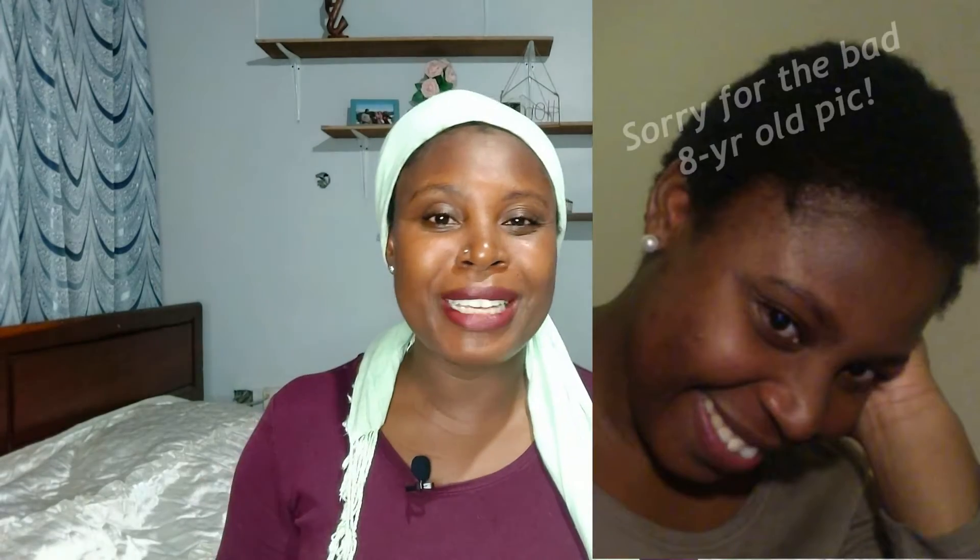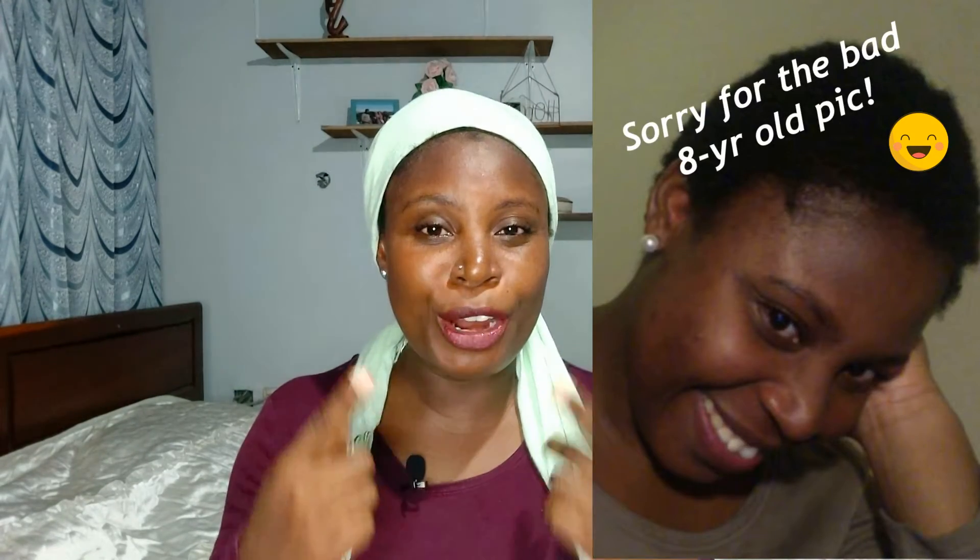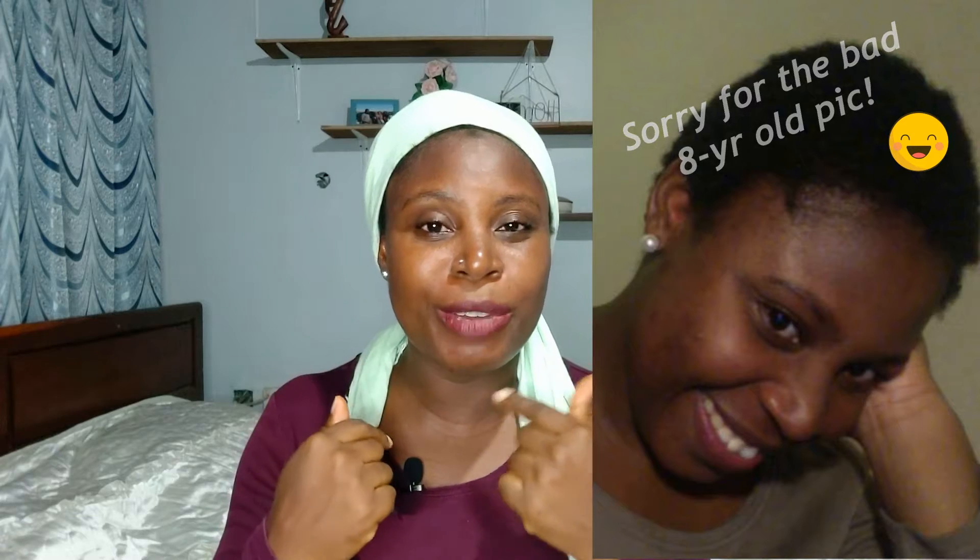Eight years ago, this is how my skin used to look like. I had a lot of breakouts especially on my cheeks and on my chin, and I used to pick my pimples, so that led to a lot of scarring in those problem areas. Fast forward to now, this is how my skin looks like. I am not wearing foundation or blush because I don't like makeup — I don't like the feeling of having something on my skin. There's still room for improvement but I think it looks pretty good as compared to back then.